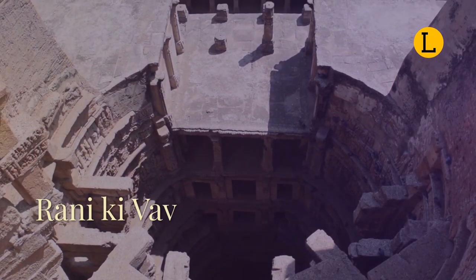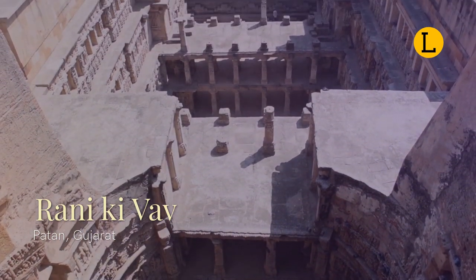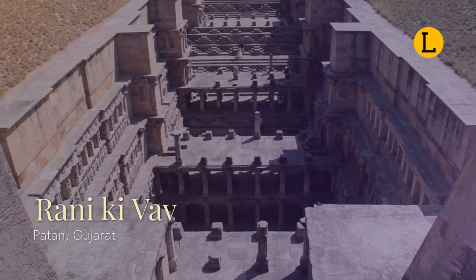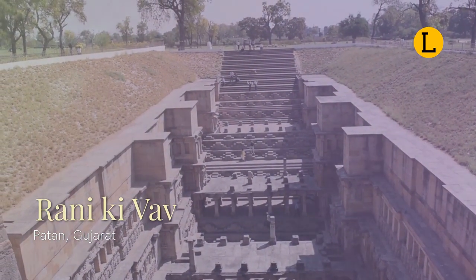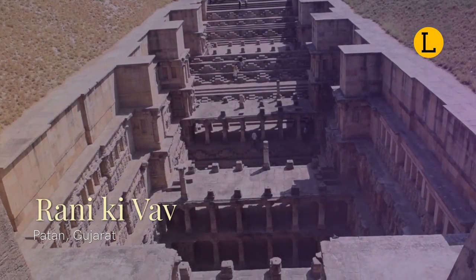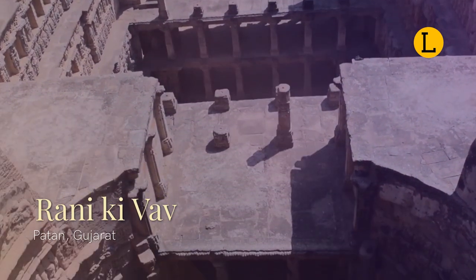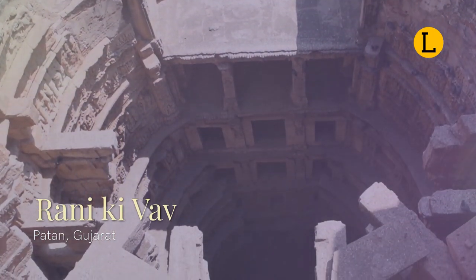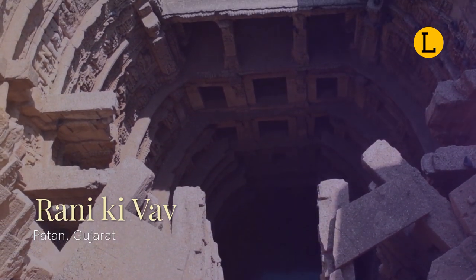Rani ki Vav is an ancient stepwell situated in the town of Patan. It was built during the rule of the Chalukya dynasty and is located on the banks of the Saraswati River. It was rediscovered in the 1940s and restored in the 1980s by the Archaeological Survey of India. Rani ki Vav has been declared a monument of national importance and protected by ASI. It was added to the list of UNESCO's World Heritage Sites on 22 June 2014.